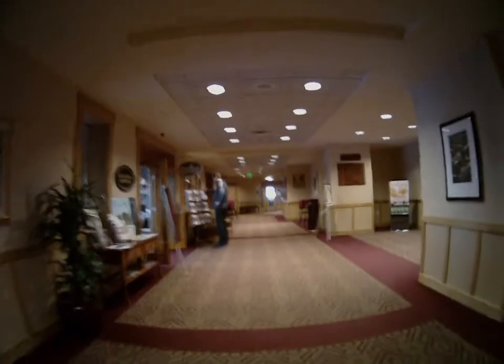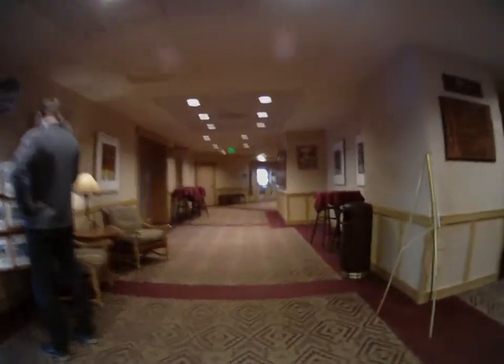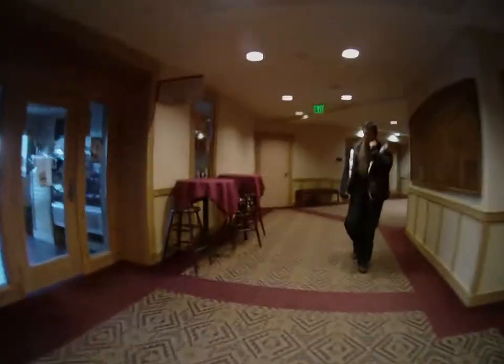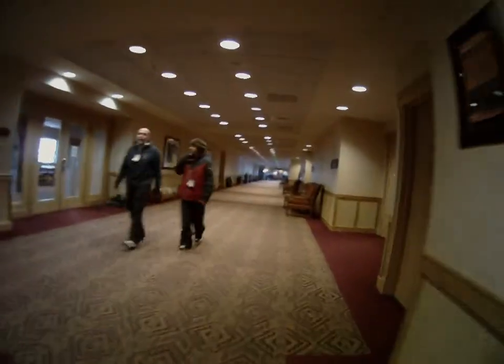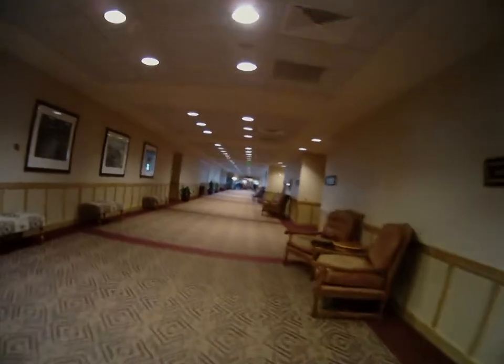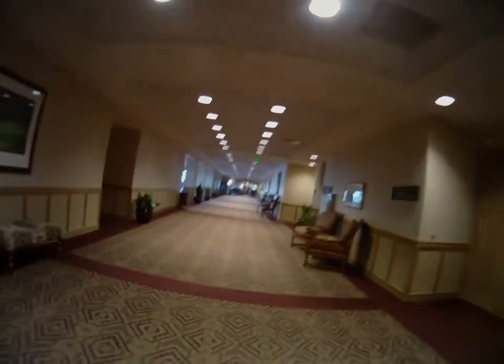Currently walking by the Ski and Resort Realty office at the Steamboat Grand Hotel. The Grand Cafe is on the left, the Owner's Lounge is now on the left, and on the right side are our conference rooms.